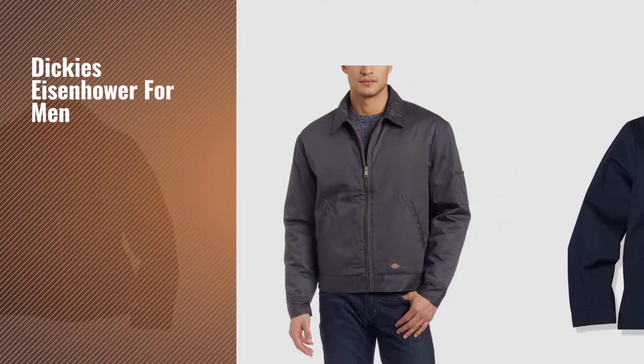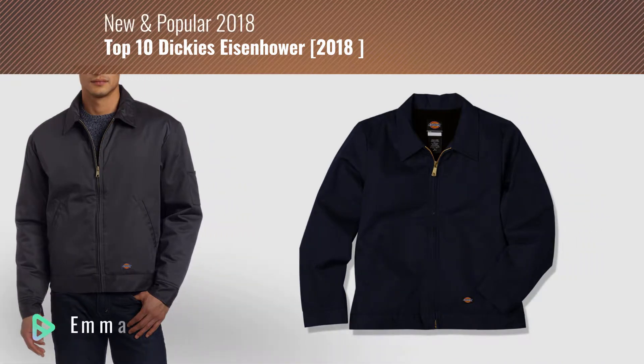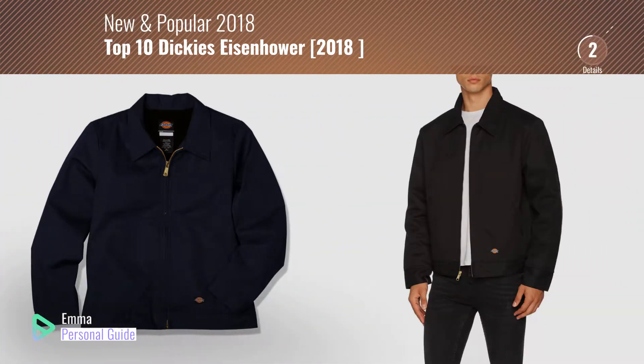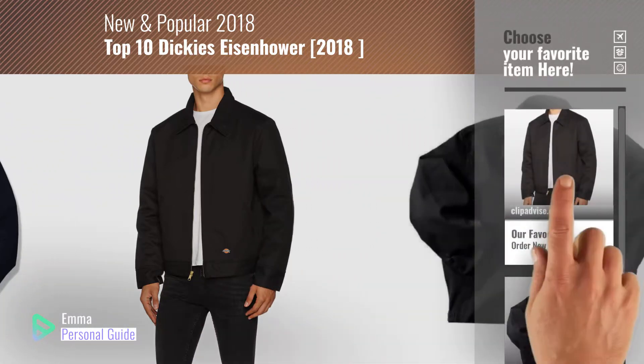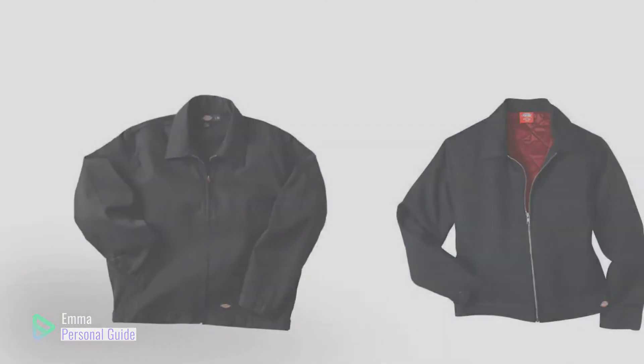If you're looking for Dickies Eisenhower for men, this video is for you. My name is Emma, your personal guide, welcome to our channel. At any time you can click this circle in the corner and get more info and real time deals on your favorite products. Ready? Let's start.